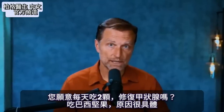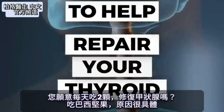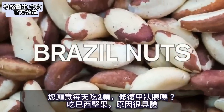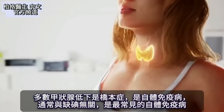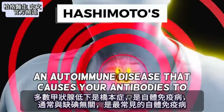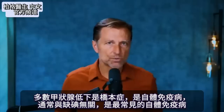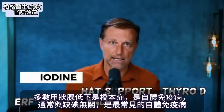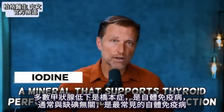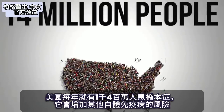Would you be willing to consume two of these each day to help repair your thyroid? I'm talking about Brazil nuts for a very specific reason. Most hypo, low thyroid condition problems is Hashimoto's — this is an autoimmune problem. It's not usually related to lacking iodine, but Hashimoto's is the most common type of autoimmune disease of all autoimmune diseases. 14 million people a year get it just in the US alone.